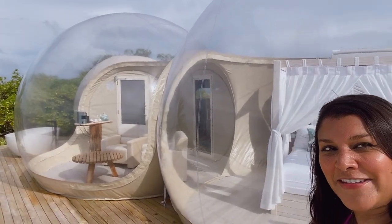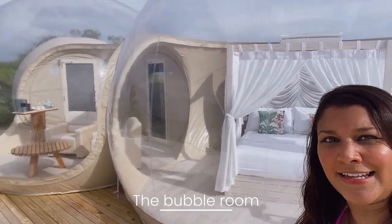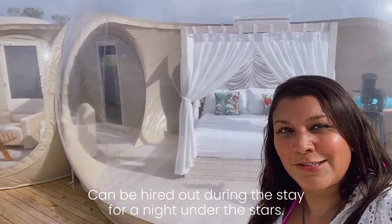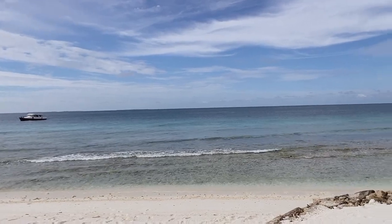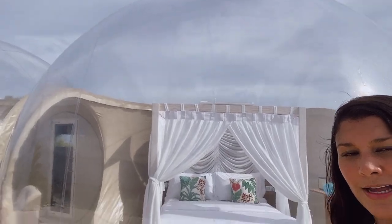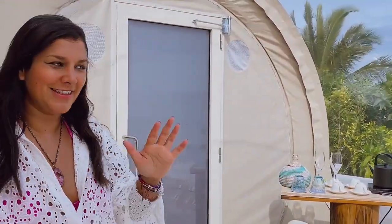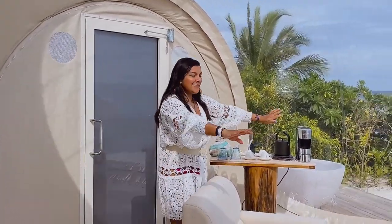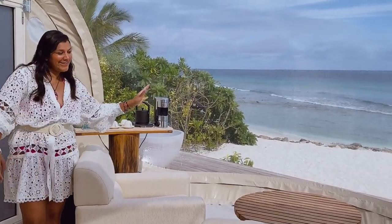Check out how cool these little bubble houses are! There's a bedroom here, and a living room and bathroom over there — it's a gorgeous clear bubble house right on the beach. In the daytime you have this secluded beach to yourself with views from inside your bubble, and in the evening the clear roof means you can see the stars. Inside the living room area it's super cute — there's a coffee machine, champagne on ice, and a spectacular view out to sea.